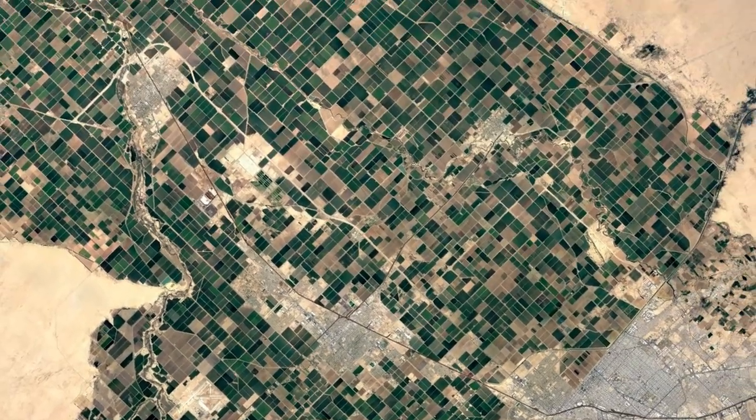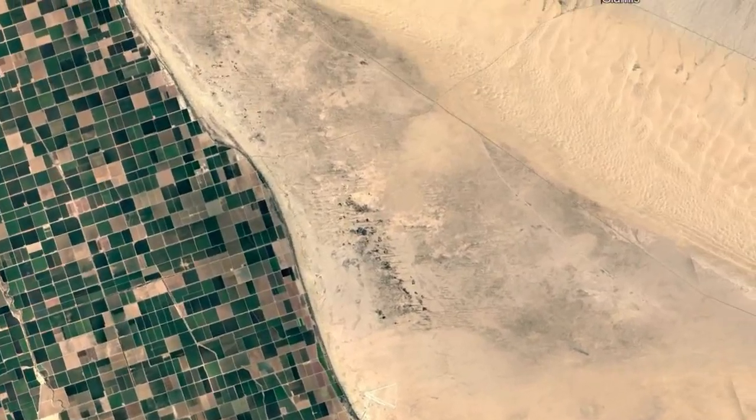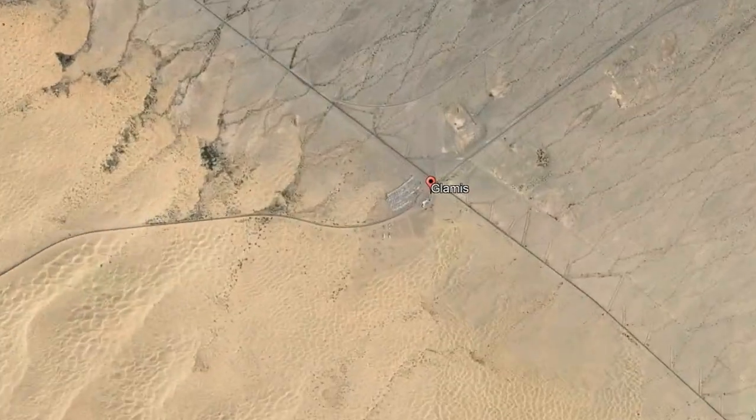We just got a call from Glamis Recovery 911, so we scarfed our lunch down and rushed out to Glamis. We have a Razor that's flipped — they were going to try to get it out themselves but couldn't — and hopefully we'll be able to get some really good shots of a real live recovery. It'll be a lot of fun.